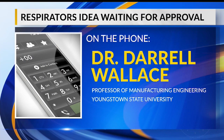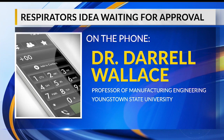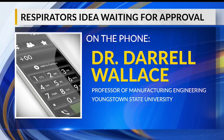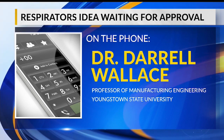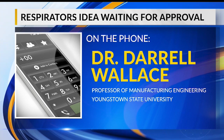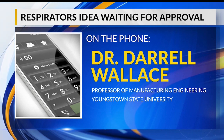The design that we've come up with, if it were to be approved, manufacturers could make molds for this in just really about a day. We designed it specifically to be able to be very fast produced. And with that mold, then they would be able to make thousands of these. Dr. Wallace said they don't know how long it will take to be approved by the NIH.